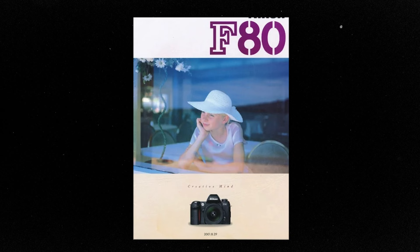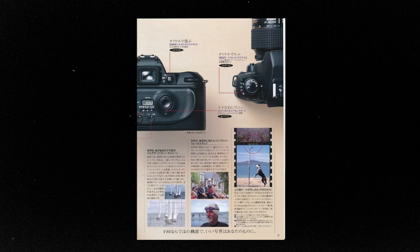The Nikon F80, or N80 in the United States, was actually one of the last film cameras manufactured by Nikon, in 2000. Because digital was all the rage at the time, you can definitely tell it was built with a digital camera in mind — you have things like autofocus, continuous shooting, and different priority modes. All these features definitely make it feel like a DSLR.